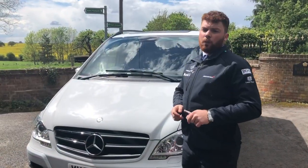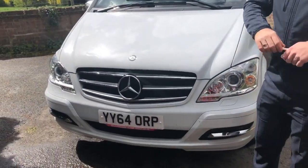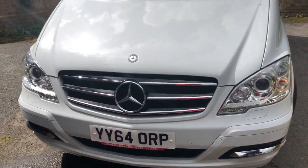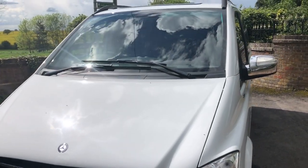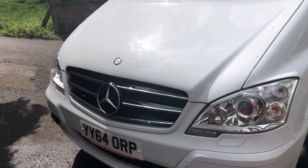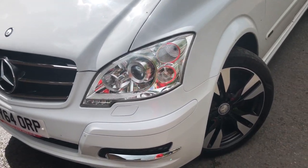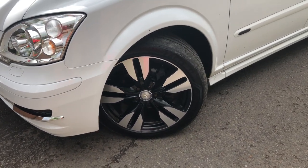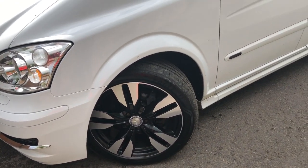Now we're back close to the dealership. I just want to take you around the outside features of this 2014 plate Mercedes Viano. As you can see, it's in a beautiful white, and we've got the gloss black and chrome grille at the front with the enlarged Mercedes badge and the crown winglet at the side. Beautiful black chrome diamond cut alloys all the way around.